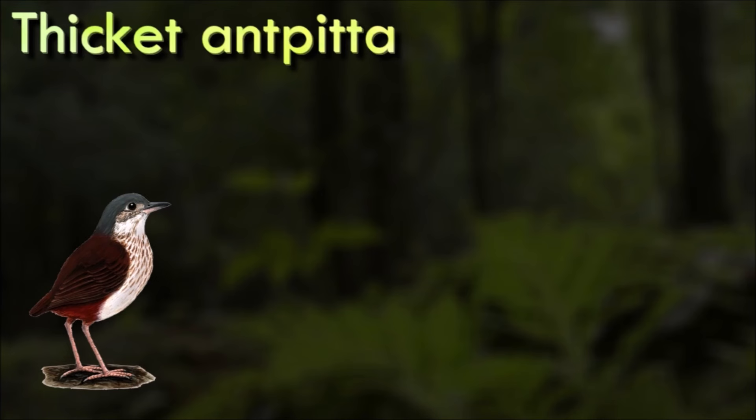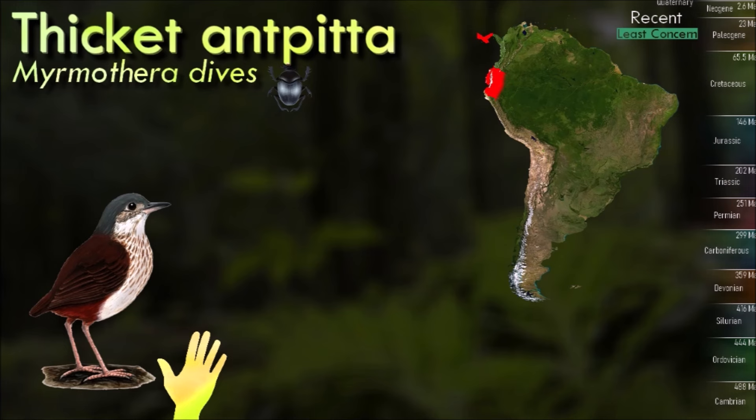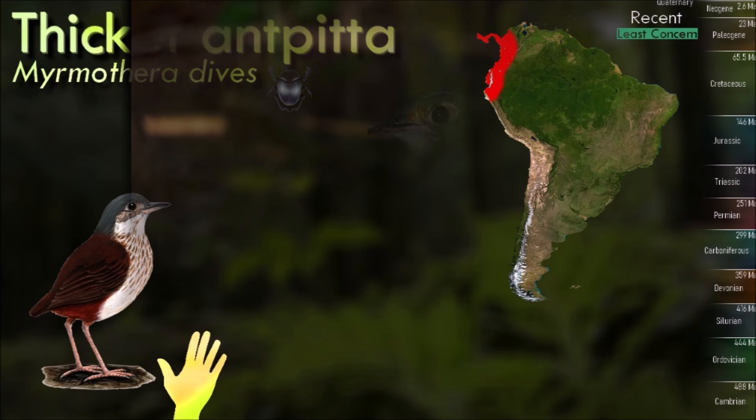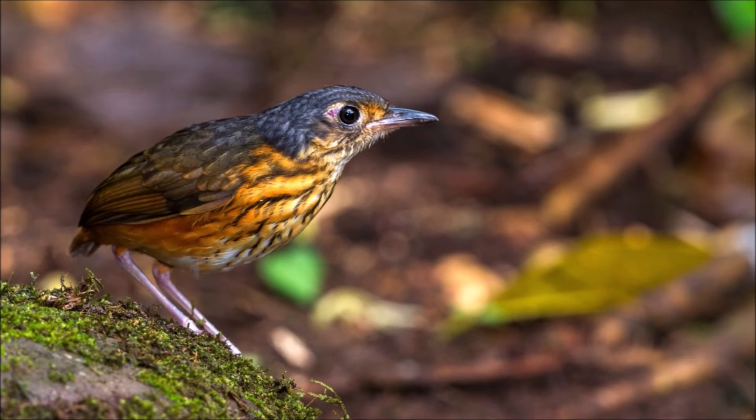Compared to other birds that specialize in following ants, this family is the most tied to the ground. The long, powerful legs and an essentially vestigial tail aid this lifestyle. The antpittas are sexually monomorphic; they resemble the true pittas in that they are virtually tailless, they hop like some thrushes, and are much easier to hear than see, although their vocalizations may be rather atypical for perching birds.